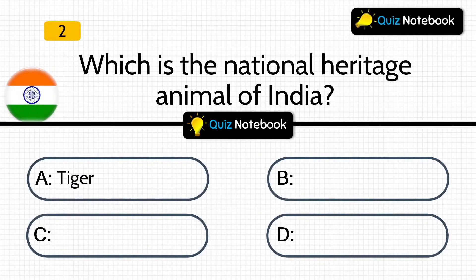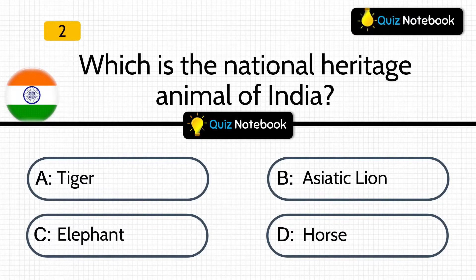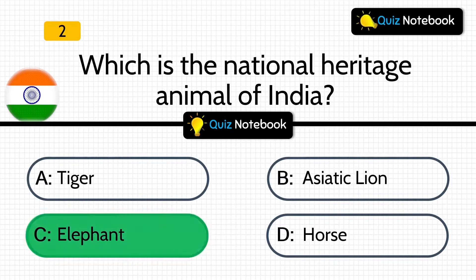Question 2 is, which is the national heritage animal of India? Options are: Tiger, Asiatic Lion, Elephant, or Horse? Answer is: Elephant. Elephant is the national heritage animal of India.